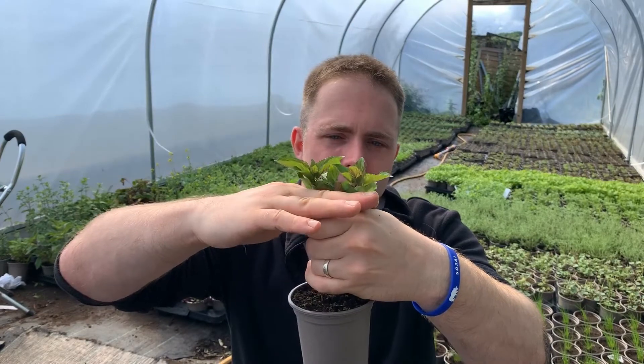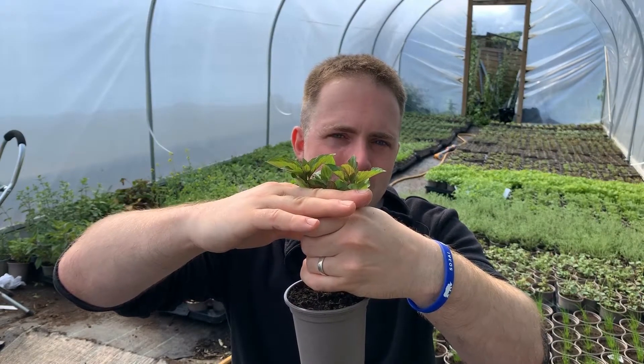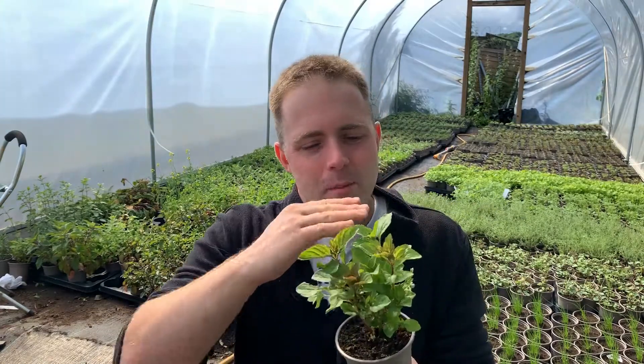Bunch the herb together and cut the top third on a regular basis. Mint's not going to need too much encouragement to grow, but just cutting that top third on a regular basis keeps the plant nice and compact, strong, and healthy. It allows the air to flow through the plant and that'll deter a lot of pests as well.